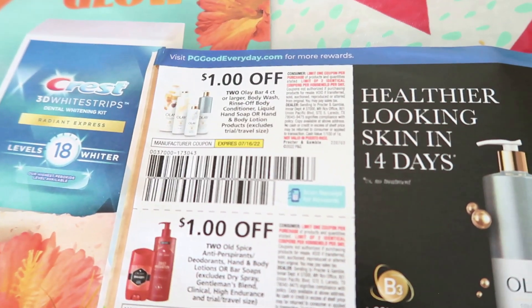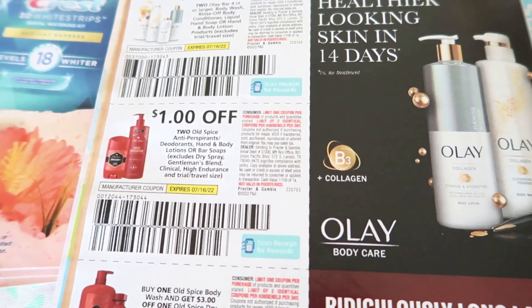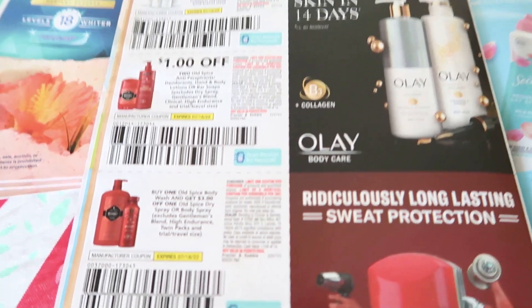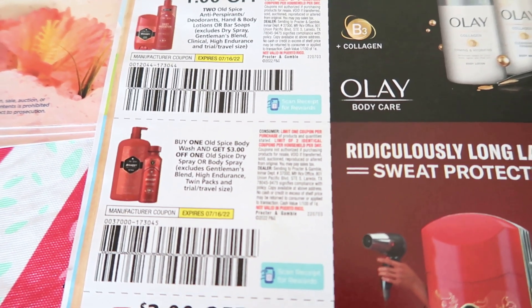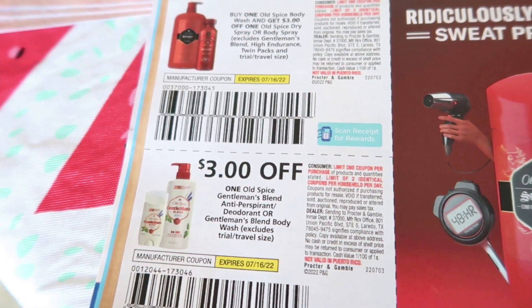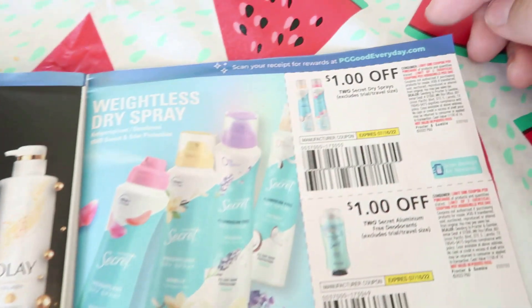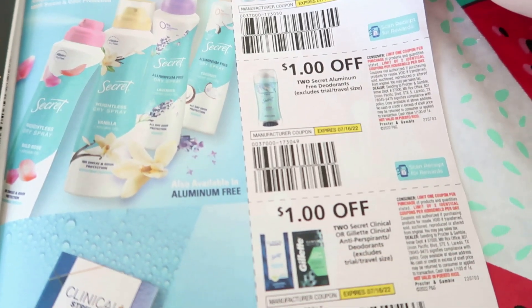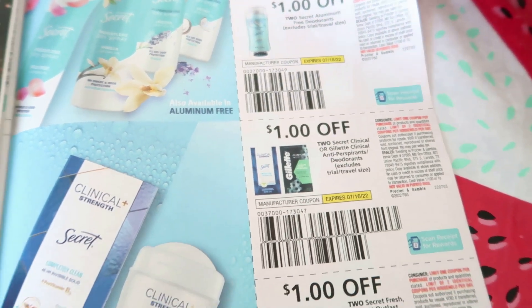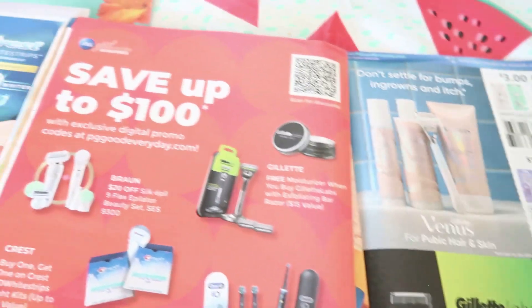We have a dollar off of two Olay bar soaps or body wash, dollar off of two Old Spice antiperspirant — these products are so expensive and the coupons are always so crappy. We have a BOGO coupon: buy one Old Spice body wash and get three dollars off one Old Spice dry spray. Three dollars off Old Spice Gentleman's Blend antiperspirant, deodorant, or body wash — that one's not bad. Dollar off two Secret dry sprays, dollar off Secret aluminum-free deodorant, dollar off Secret Clinical or Gillette Clinical, and then a dollar off two of the Secret Fresh, Outlast, Gillette invisible solids.